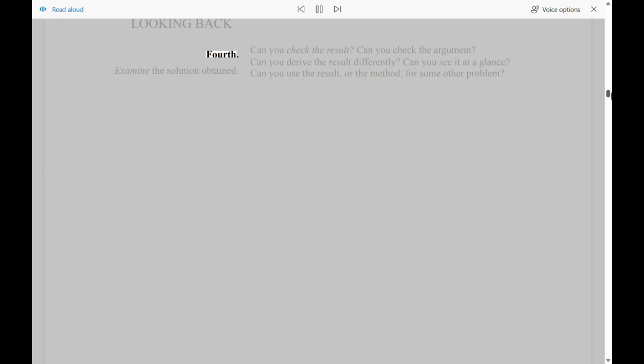Looking Back. Fourth, examine the solution obtained. Can you check the result? Can you check the argument? Can you derive the result differently? Can you see it at a glance? Can you use the result, or the method, for some other problem?